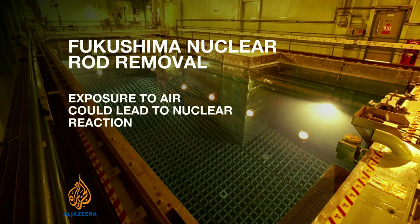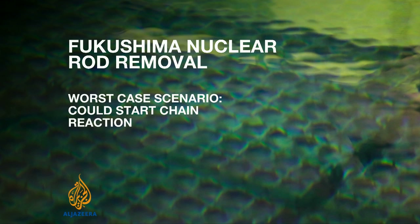If that happened, the radiation levels would make it very difficult for engineers to control again. The worst-case scenario is that it would start a chain reaction at other nearby nuclear plants, putting greater Tokyo at risk.